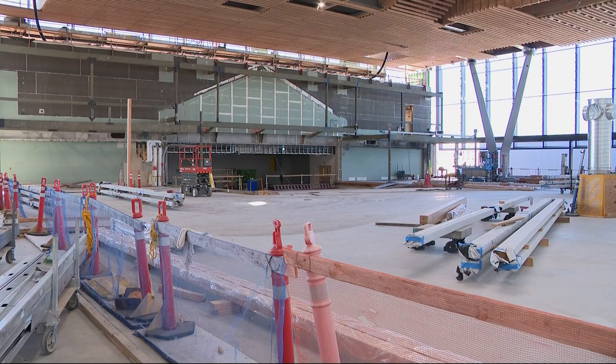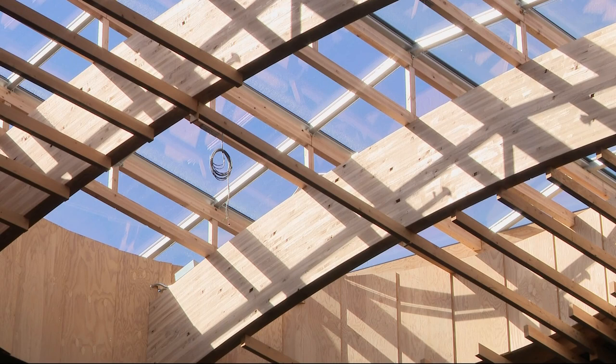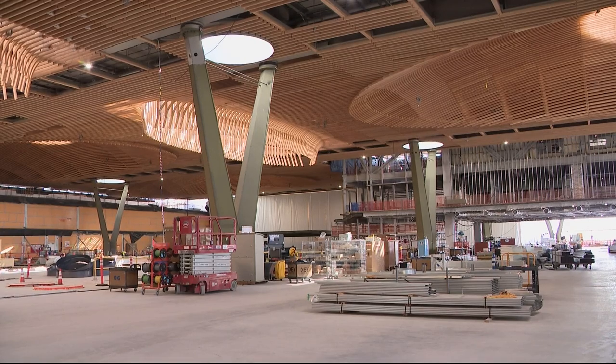Full-length windows will brighten the airport up. The famous carpet that everyone knows and loves — that people like to take photos of their feet with — well, that's coming back. You've got 10 spots in the main terminal where you can take those foot selfies.